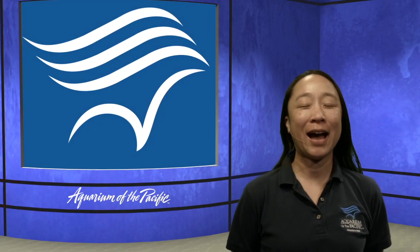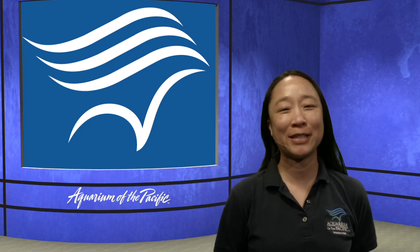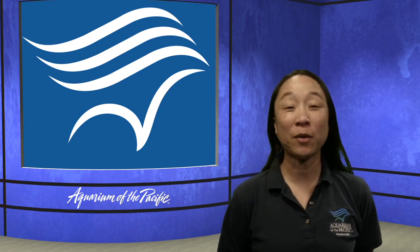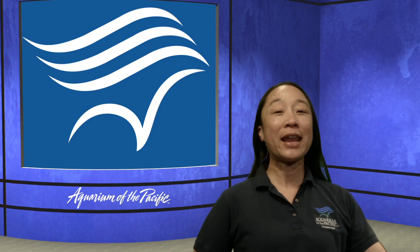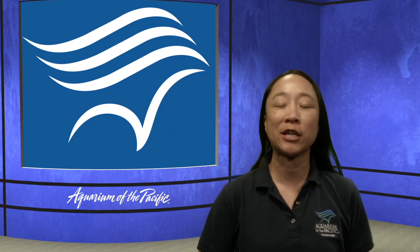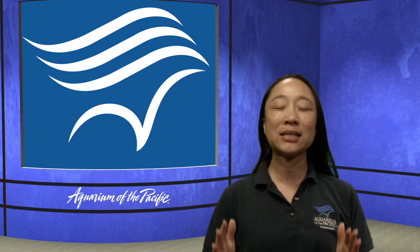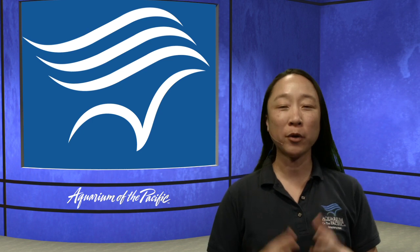Hi everyone and welcome to the Aquarium Online Academy. I am Stacy, coming to you from the Aquarium of the Pacific in Long Beach, California. Today we are going to explore adaptations. I hope you have heard that word before — adaptation — and while you're thinking about what it might mean, let's get started.